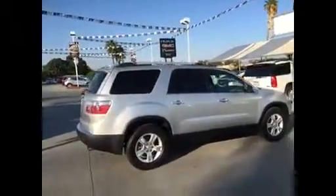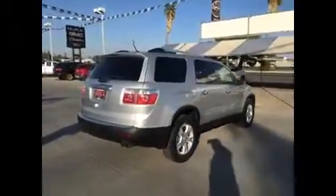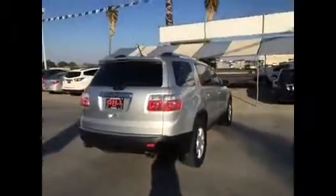You've got the nice aluminum wheels on this, Goodyear tires that have got a lot of tread on them. This has got the backup sensors and the backup camera.